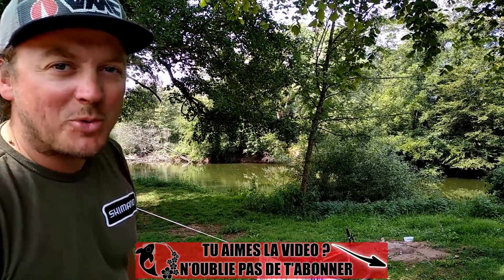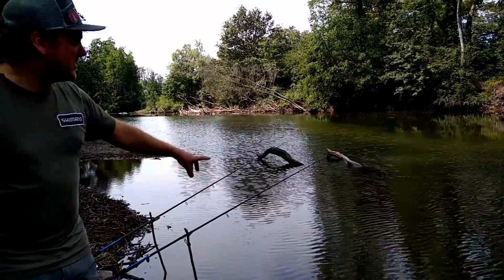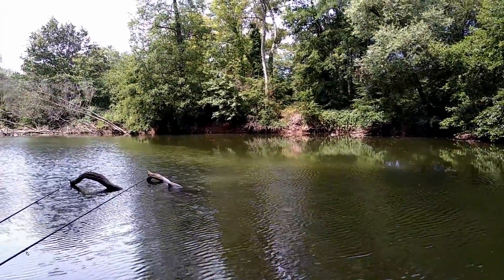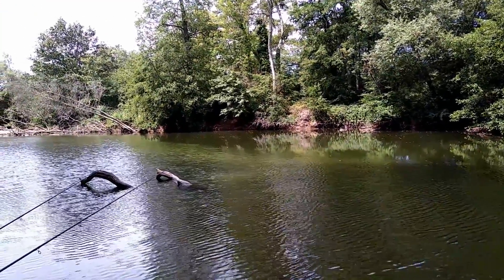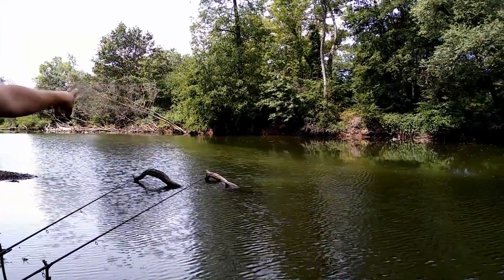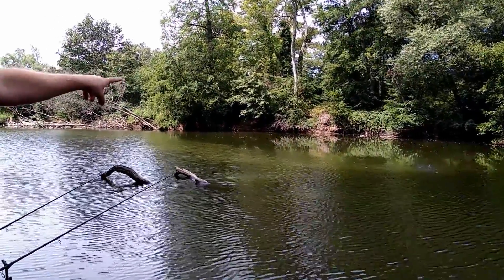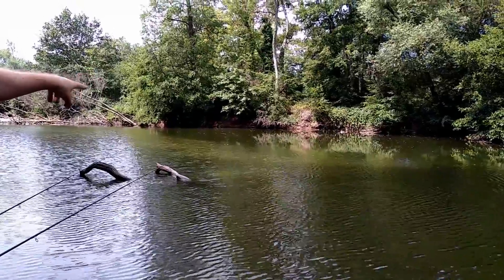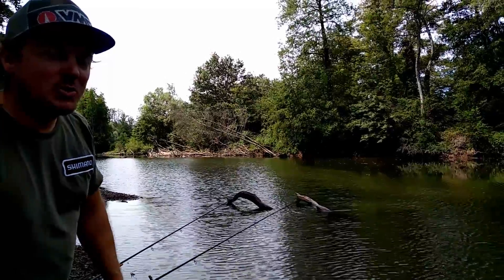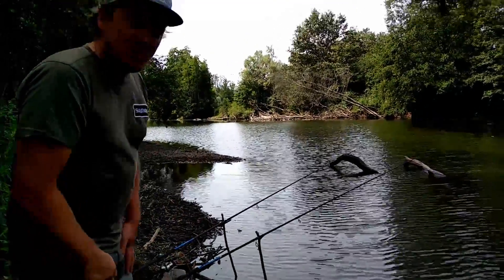Je vous montre le spot, et puis après je vous montre un peu le matériel que j'ai pu emmener en vélo. Là on est au bord de l'Oignon, j'ai un beau petit spot en face de moi — une belle retourne, des branches, beaucoup d'arbres en bordure, des zones de tenue un peu plus loin. J'amorce toute la bordure à la nage et j'amorce au spot, une retourne assez profonde — pas loin de 3 mètres d'eau je pense, avec des branches. Il y a pas mal de passages de poissons, des sauts tous les soirs. Je le pêche à deux cannes feeder.